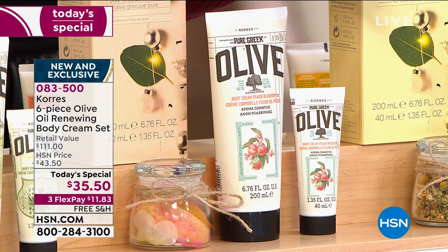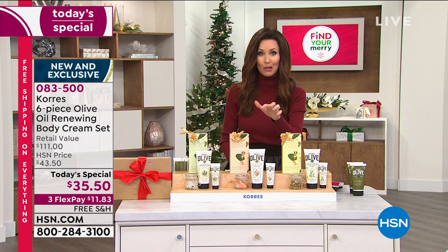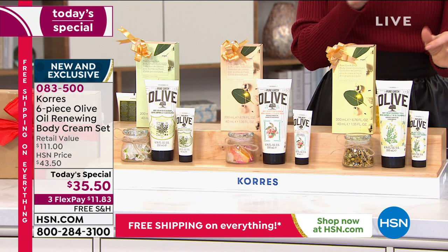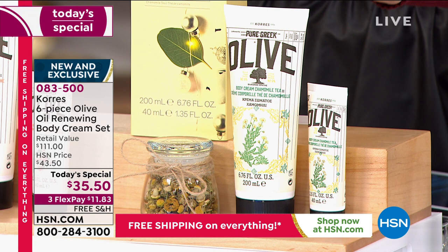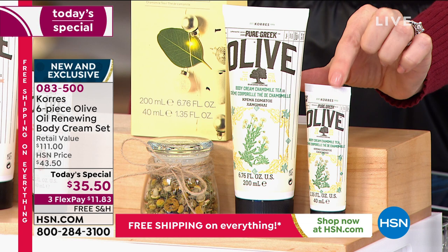How about if we throw in $37.50 of the olive oil and peach blossom? That's like a buy one, get one — actually, it's better than a buy one, get one. For $2 less than one set, you'll also get the olive oil and peach blossom. But wait, there's even more: you are also getting the brand new world launch scent of chamomile — olive oil and chamomile. This is real, de-stressing chamomile in a brand new scent. It's been so popular — another $37.50 value.